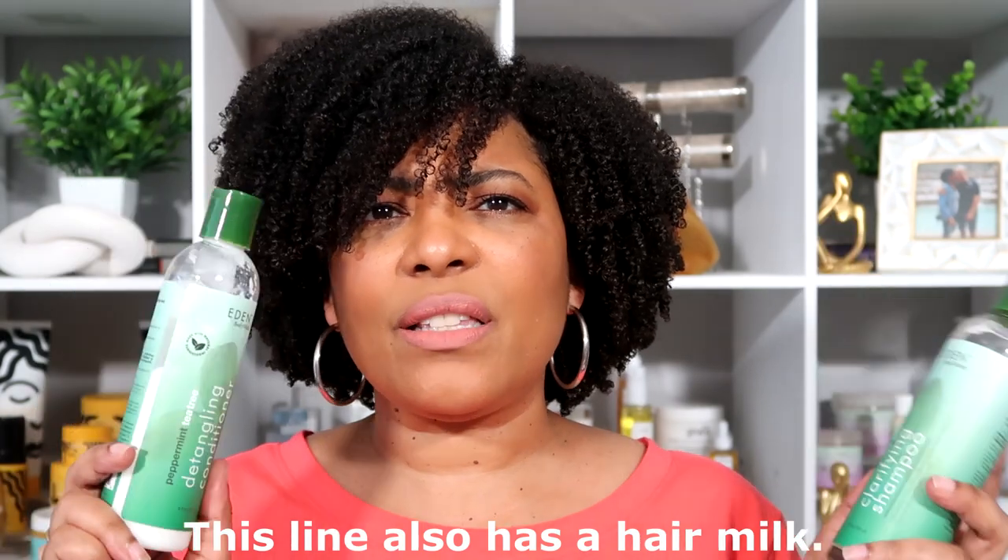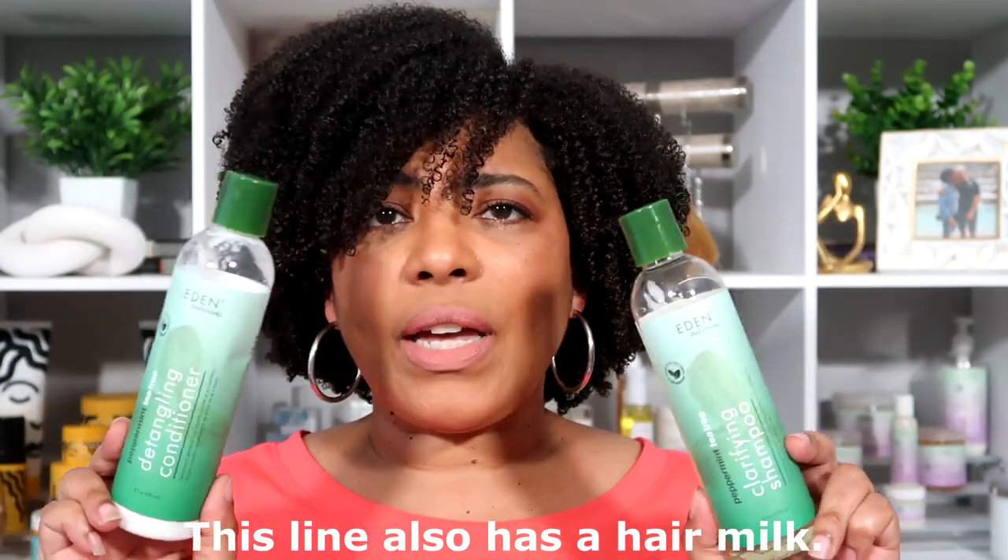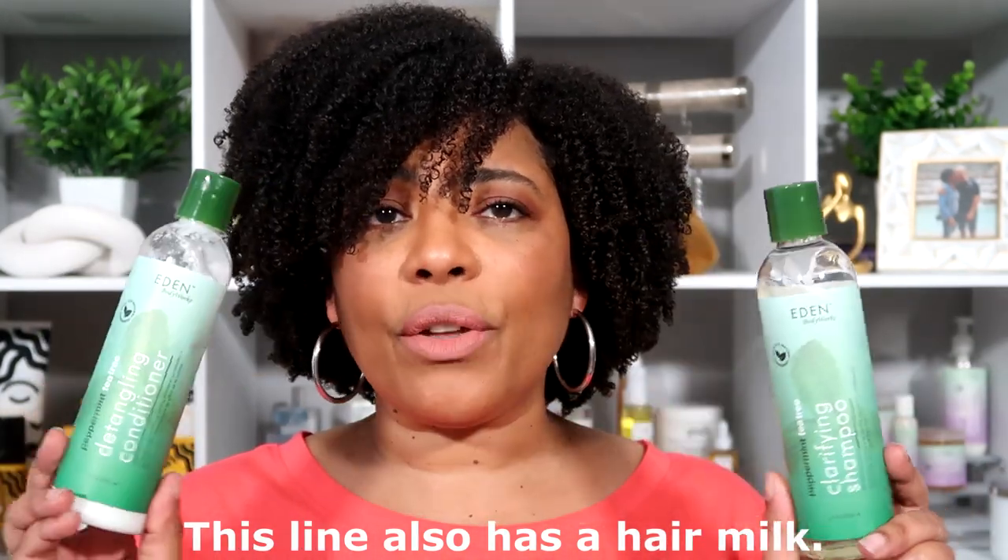Let me know what you think — have you tried these? Leave it in the comment section below. If you've tried anything else from this line, leave your comments too so your experience can help someone else. That is my review on the peppermint tea tree line from Eaton Body Works. I hope you liked this video and found it informative. If you did, give it a thumbs up, subscribe to the channel, and hit the notification bell so you'll be notified when I upload my next video. Until next time, thanks for watching guys, bye!